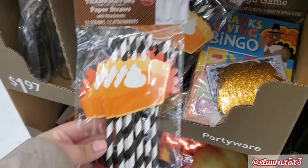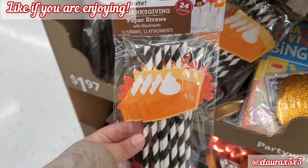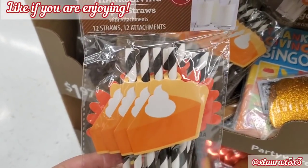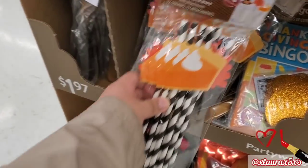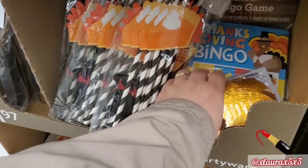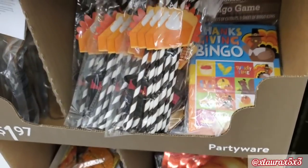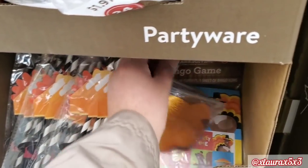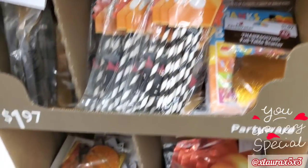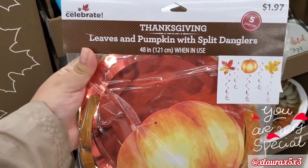Please give this video a big like if you enjoy Walmart videos or my walkthroughs — it really helps out my channel and my algorithm. You guys are awesome. Comment down below; I love reading all of your comments and answering each and every one of you. Thank you, and a big thank you to all of my new subscribers that I am getting every day. I am really thankful — I love all of you guys.